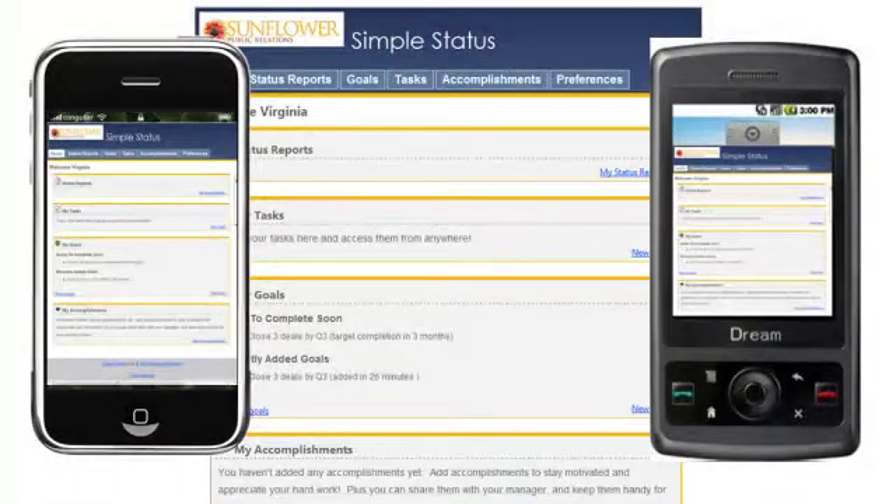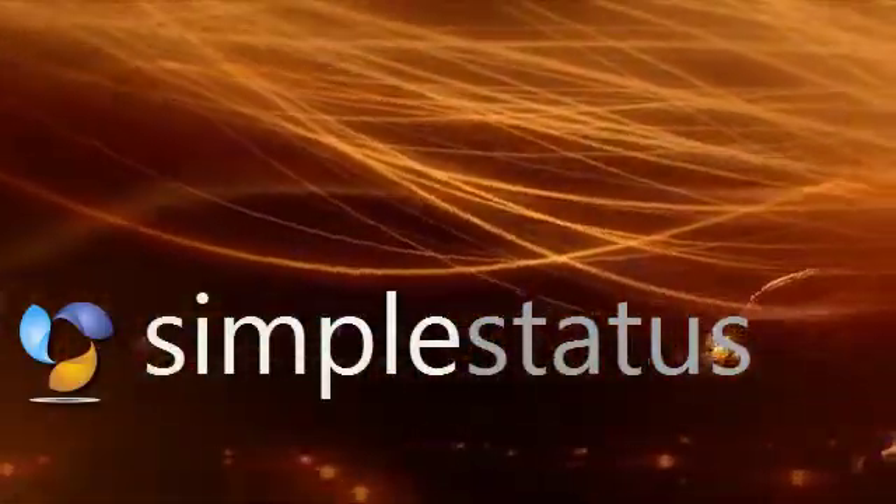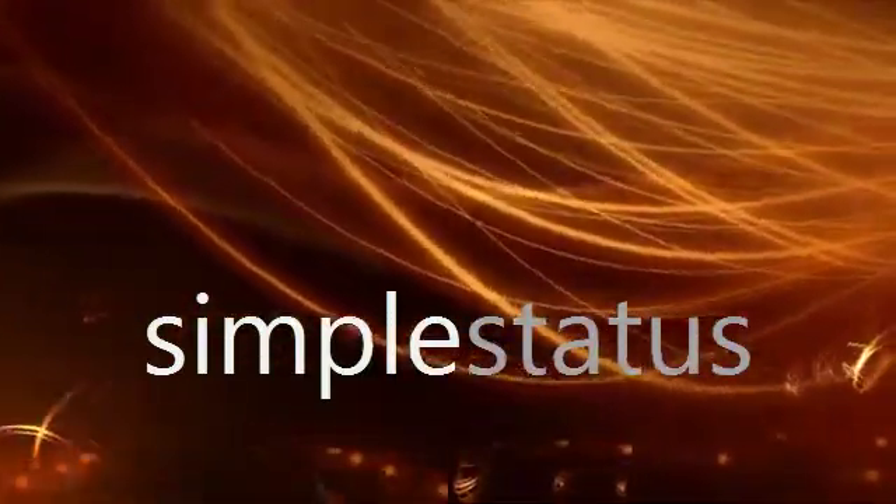You can even access Simple Status from your mobile device. You and your team can get started in less than five minutes. Simple Status is the easy way to track your goals and tasks and turn them into accomplishments.